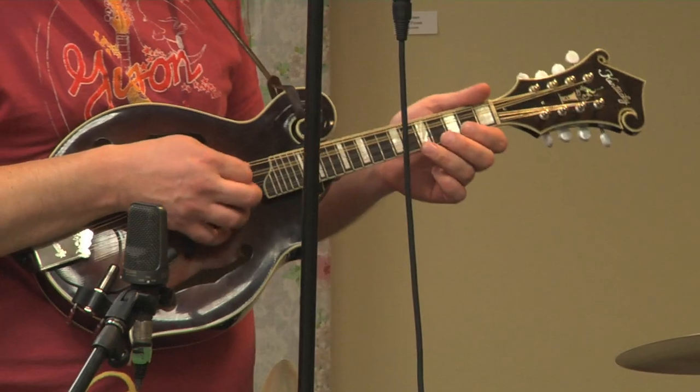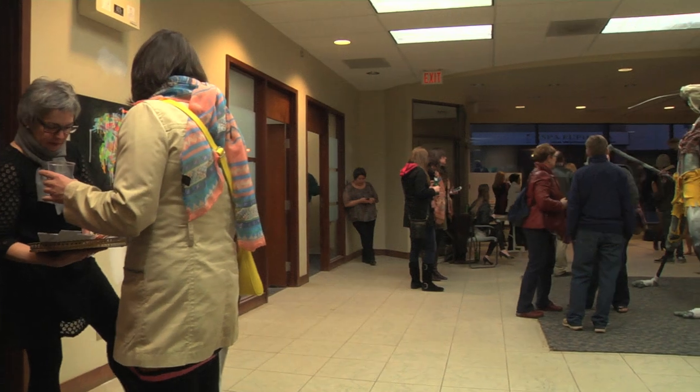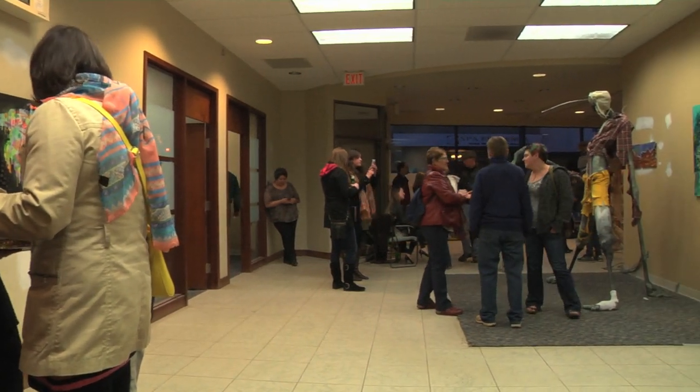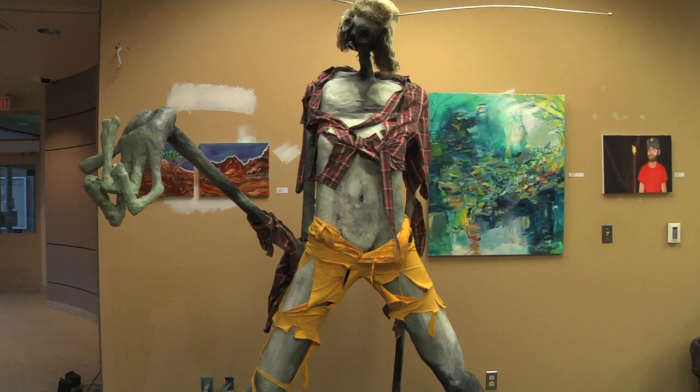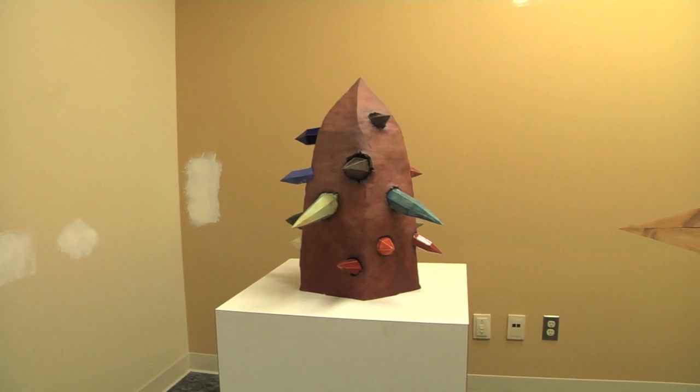Kevin Element, lead singer and mandolin player. The band's been around for a couple of years now. So an opportunity to celebrate the spaces that we have in Thunder Bay, and hopefully we can captivate people's imagination and help them to see what these spaces could be used for in the future.